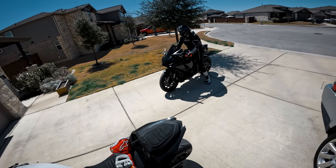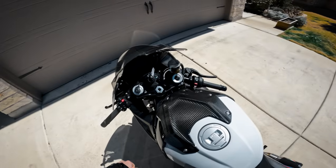Just from the butt dyno I think the S1000RR is going to easily win. Dustin's got about 30 pounds on me, so that's another factor. We're going to find out — I'll see you guys out on the road and we'll throw it down.